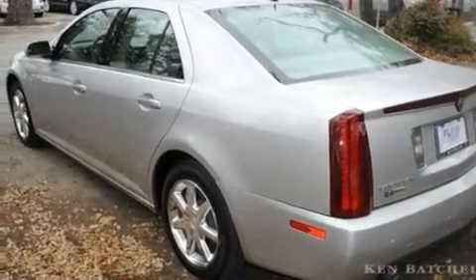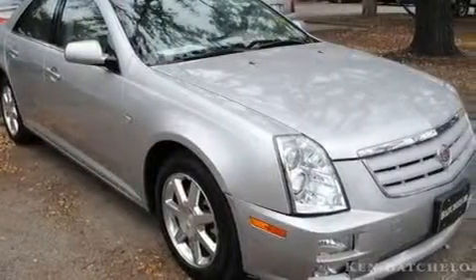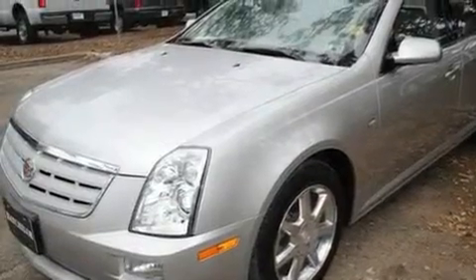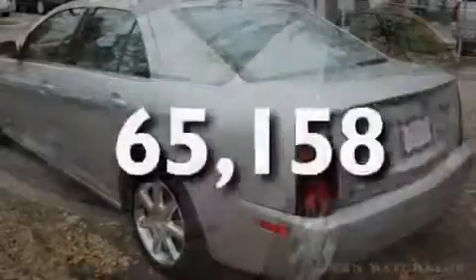Its top features include a sunroof, adaptive cruise control, steering wheel mounted stereo controls, an 8-speaker stereo system, leather seats, fog lamps, a traction control system, OnStar, a rear parking aide, and this vehicle has fewer than 66,000 miles on the odometer.